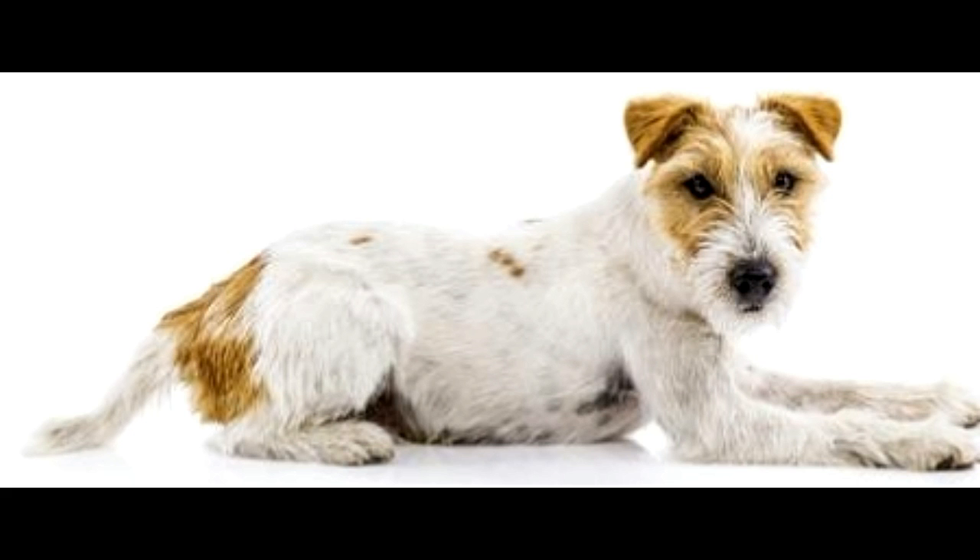Regarding health issues, these doggies in most cases do not have any hereditary disorders and are considered healthy crosses. However, they can suffer from dry skin, ear infections, and other common illnesses. Taking proper care of their hygiene is a must — this includes bathing, brushing, cleaning ears, and brushing teeth. Also, quarterly visits to the vet will surely ensure good dog health.